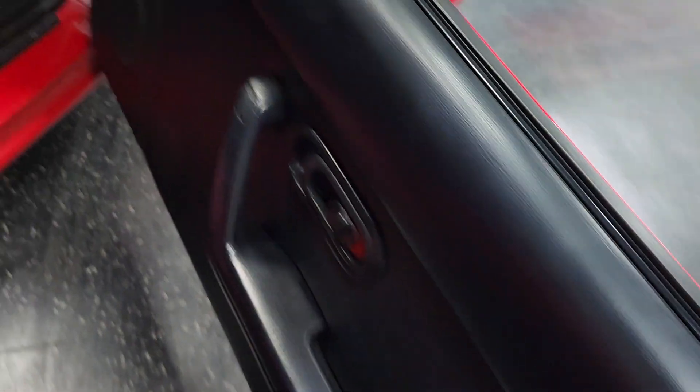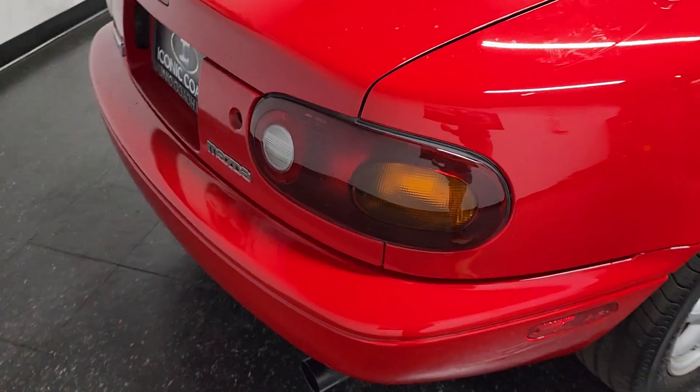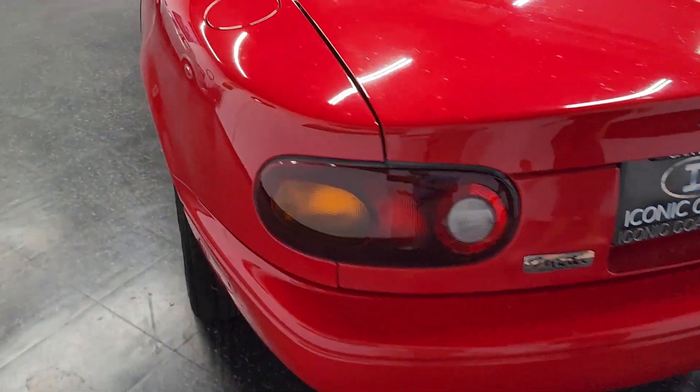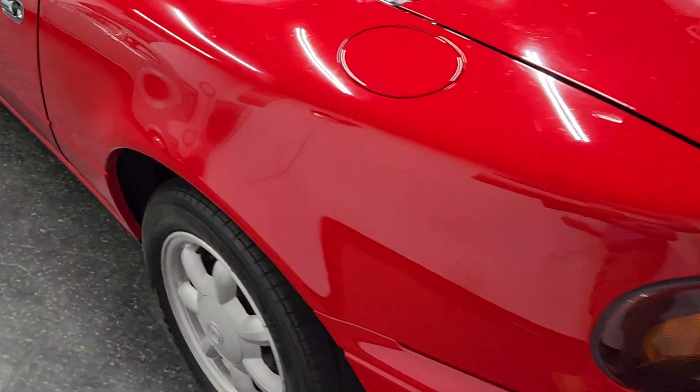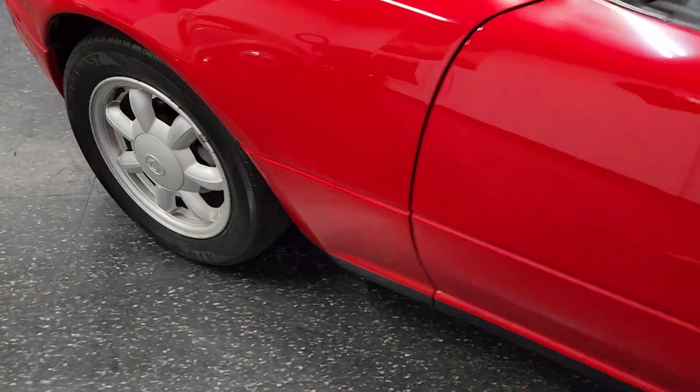Interior, manual transmission. This car has super low miles, about 59,000. All the VIN stickers are still on all the panels — the trunk, the doors, the fenders. One owner, a car, local San Diego vehicle.